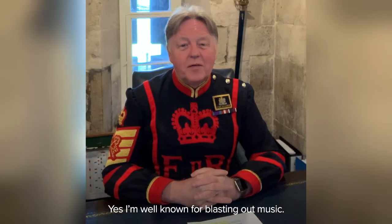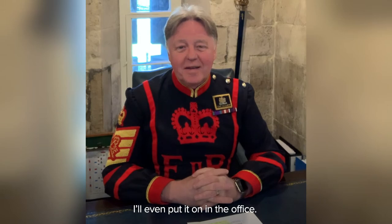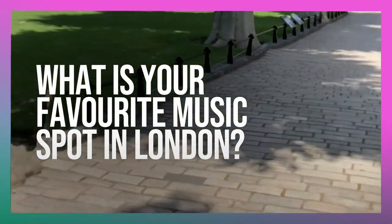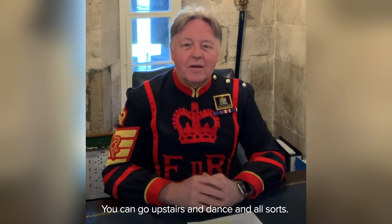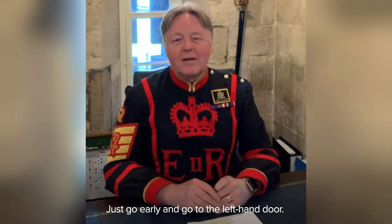I'm well known for blasting out music — every now and then I'll even put it on in the office. I'm a frequent visitor to Ronnie Scott's Jazz Club. I love it on a Friday night because you can go upstairs and dance and all sorts of things. Ronnie Scott's is the place to go. Just go early and go to the left-hand door — tell them the chief sent you.